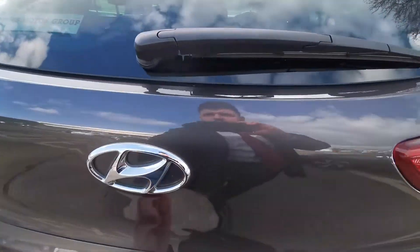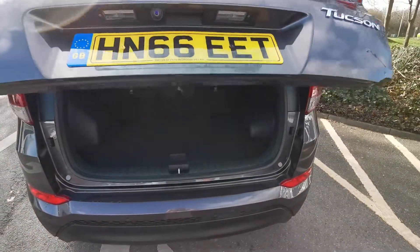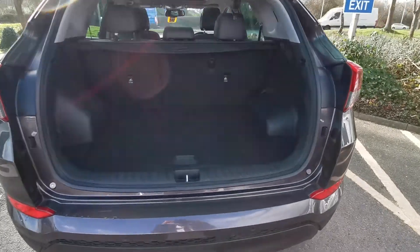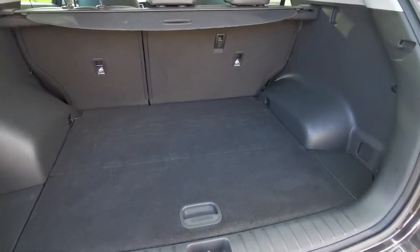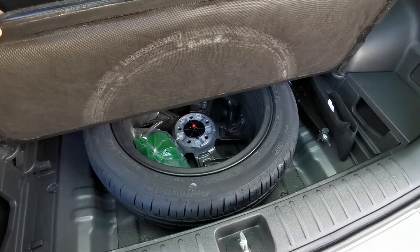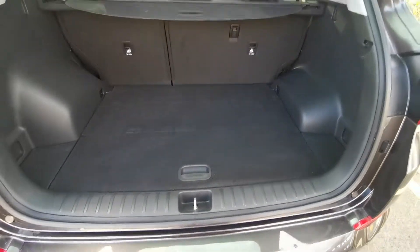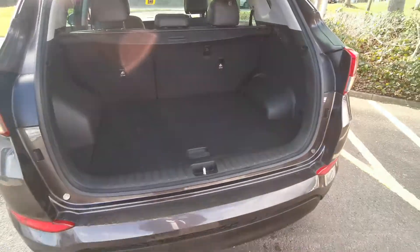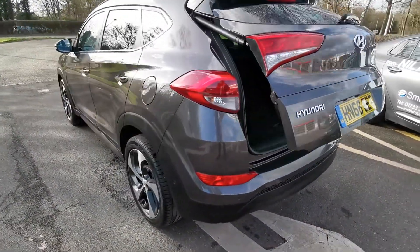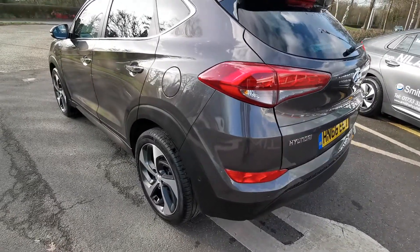Let's go around the back of the car. I can show you the electric boot — a really nice feature. There's a full-size alloy spare wheel as well. This car has front and rear parking sensors, a camera, and it will even park itself.